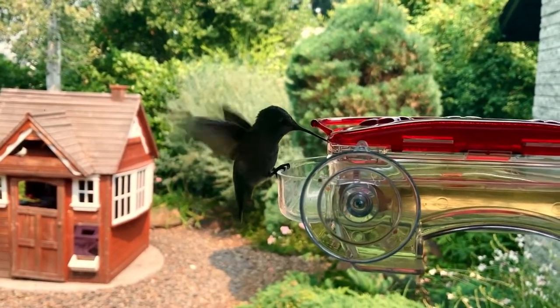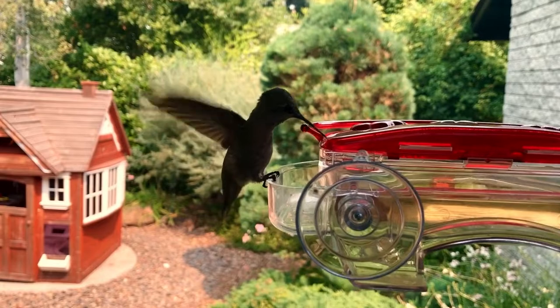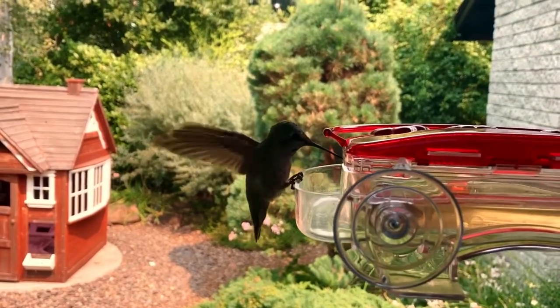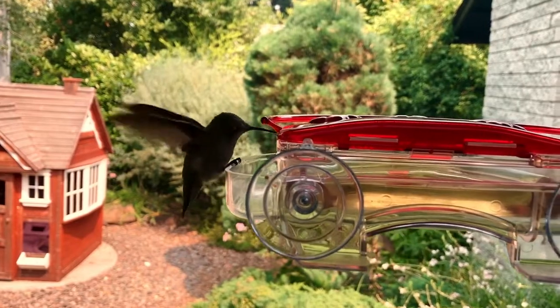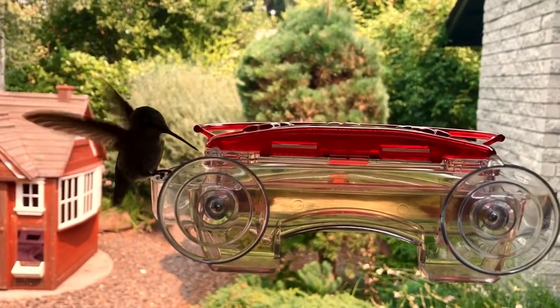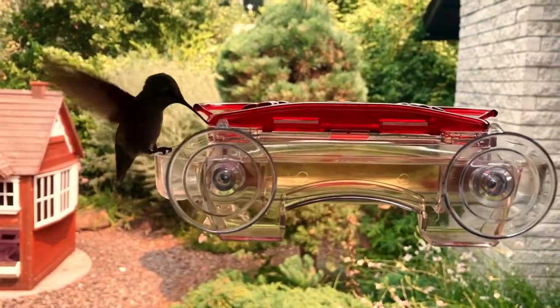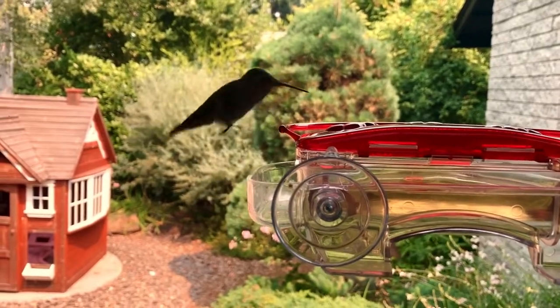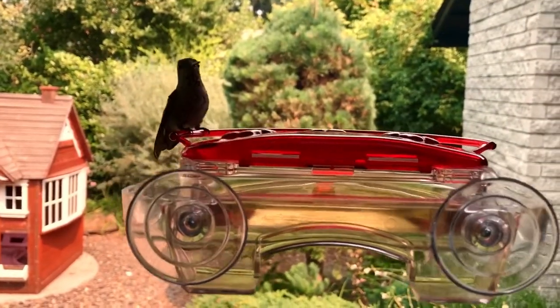Today I wanted to share something really cool with you, and that's a suction cup hummingbird feeder. This feeder is actually attached on the opposite side of our window, and what I love about this particular design is that it allows you to get that close to a hummingbird without them flying away. I have to admit I was a little bit skeptical about this feeder, but it didn't take long before the hummingbirds started to show up.